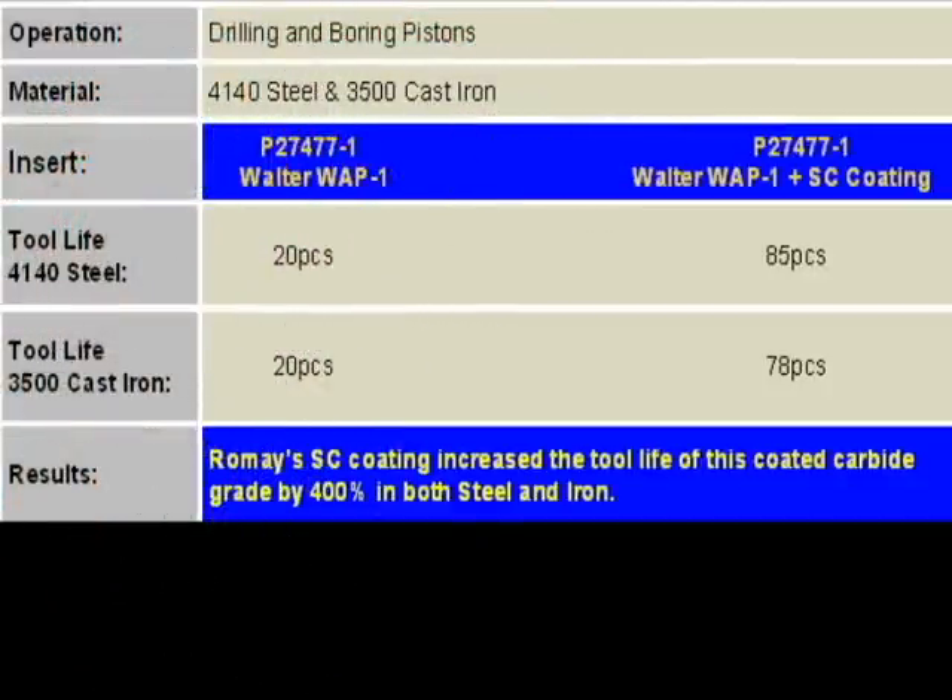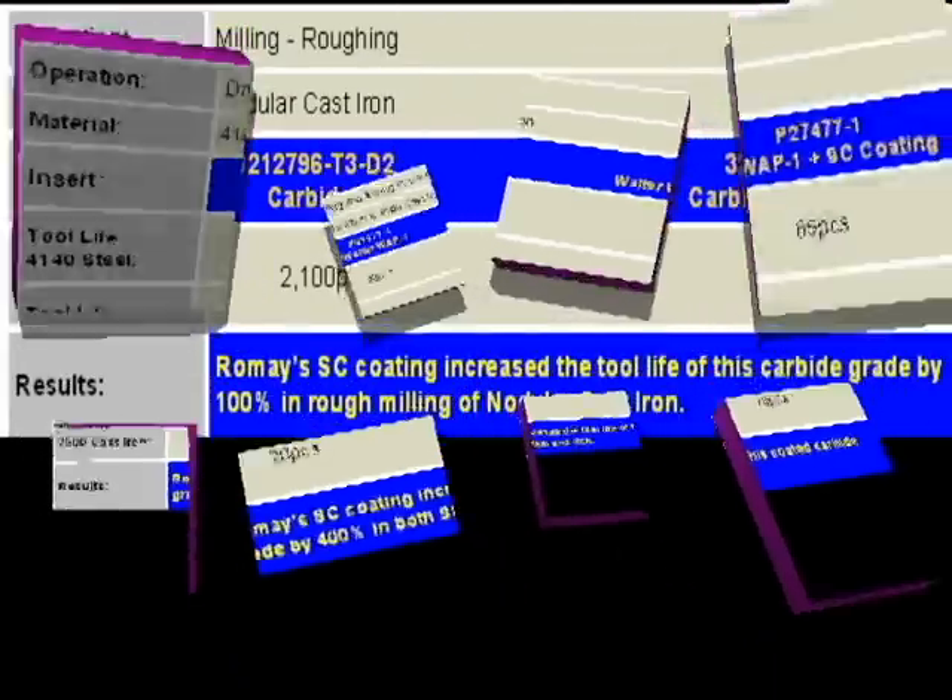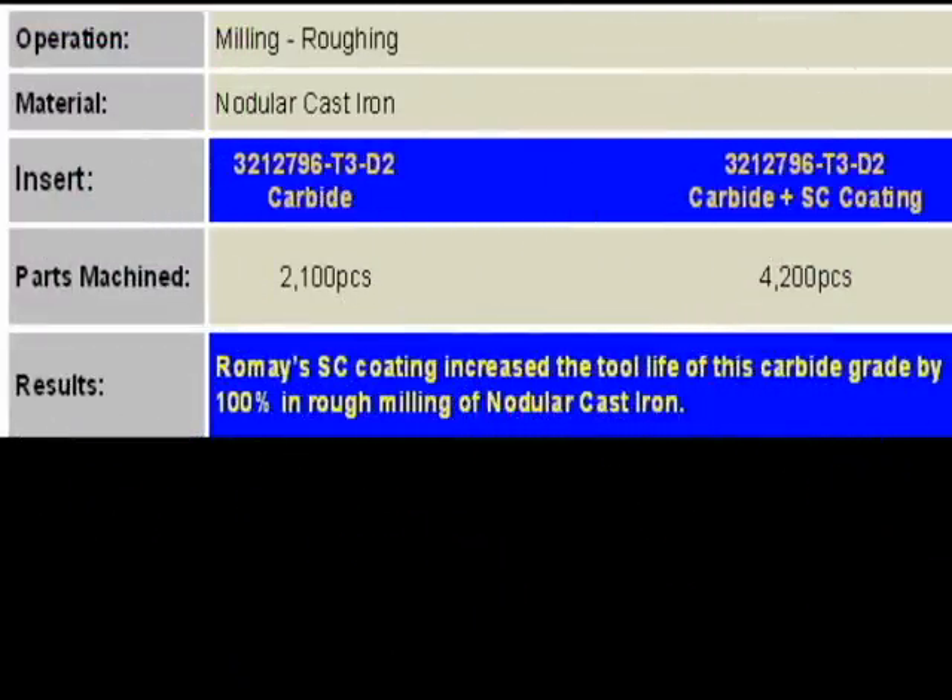Romay put the SC Coating over a gold coated drill insert and quadrupled the tool life, as you can see from this test result. The tool life of a coated carbide insert was doubled in this milling example of SC Coating.